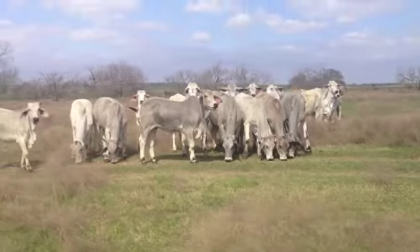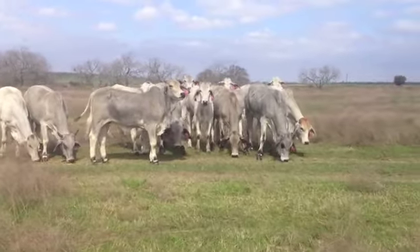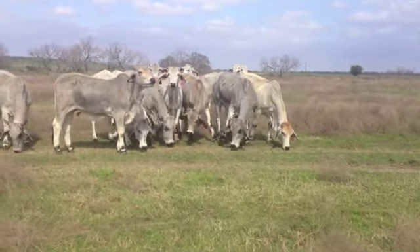A nice group of stout heifers outside of San Antonio, Texas. I'm Clayton Huffis — give me a call to talk about these fine ladies in Stockdale, Texas. Have a good day.